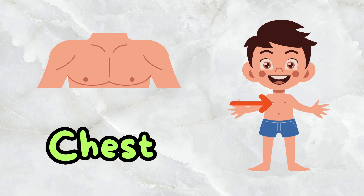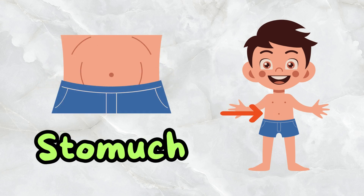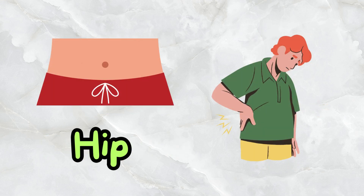This is a chest. This is a stomach. This is a hip.